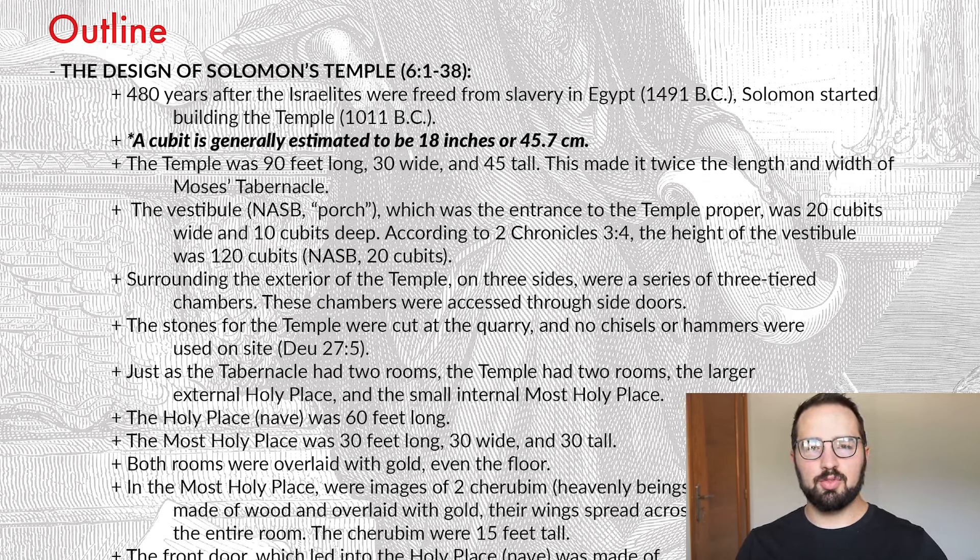Keep that in mind as we go through here — I've converted some of the measurements to feet. So let's talk about the dimensions and measurements of this temple. The temple was 90 feet long, 30 feet wide, and 45 feet tall. This would have made it twice the length and width of the tabernacle built by Moses and the people of Israel in the wilderness. So the temple replaces the tabernacle, but doubled its size. The only real challenging part of this chapter is in regards to the vestibule.